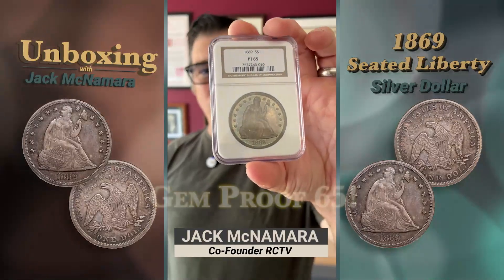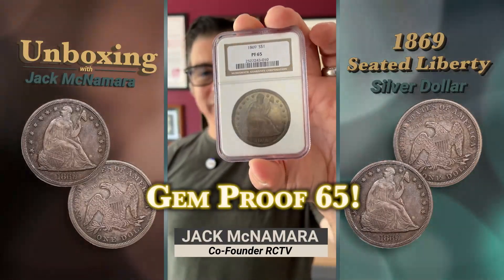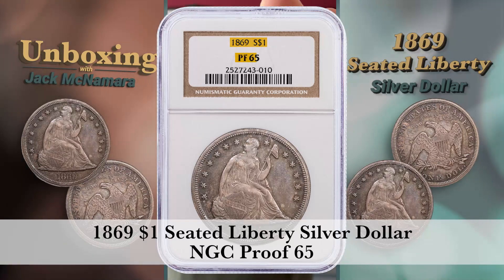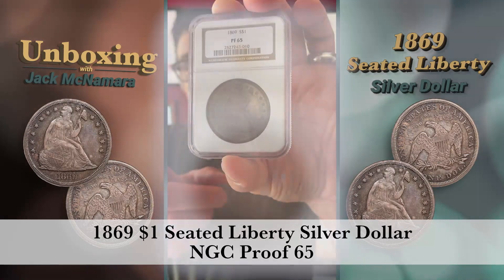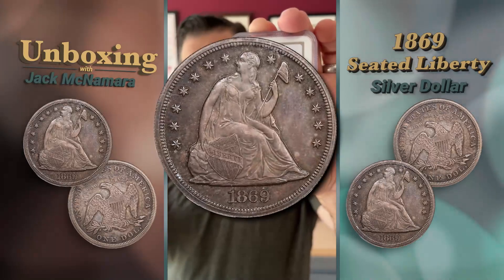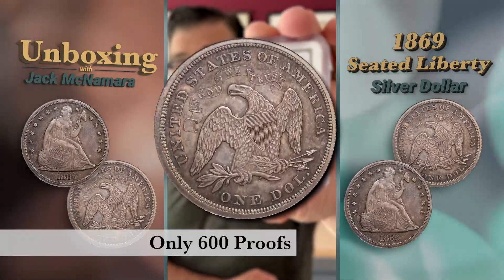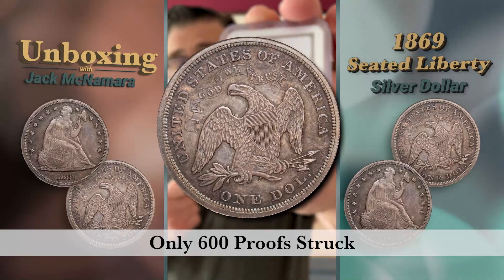This is a spectacular gem NGC proof 65 1869 Seated Liberty silver dollar. These proofs are exceptionally rare — back in 1869, over 150 years ago, they only made 600 of these, so you can imagine how few have survived today.